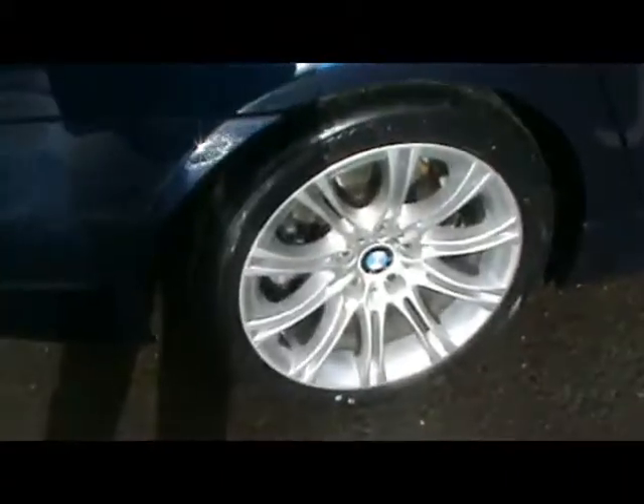Things such as front parking assist sensors, 18 inch alloy wheels, great condition metallic bodywork, and rear parking assist sensors.